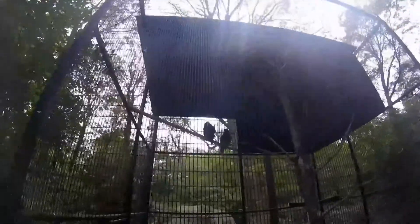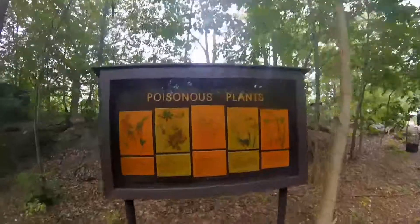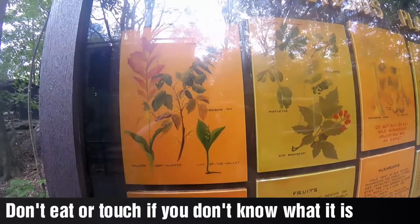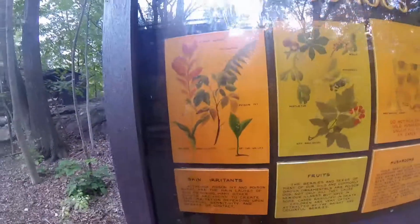All right, next one — I'm gonna guess falcons. Oh no, it's a red-tailed hawk. Very cool, but I see a lot of these so not super impressed. Oh, poisonous plants — look at this: poison sumac, poison ivy. I know what poison ivy looks like. Yellow lady slipper, lily of the valley — these are all bad.